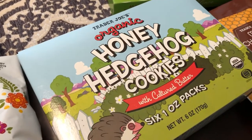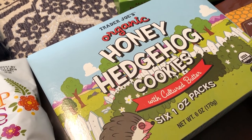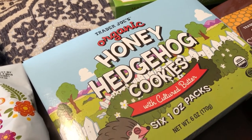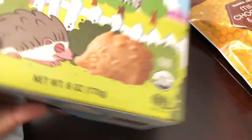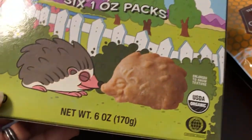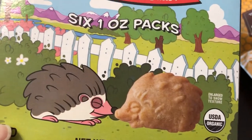I just saw these — they may have been around for a while. These are honey hedgehog cookies and they are individually packed little cookies. To me they're reminiscent of a Teddy Graham — I just wanted to give them a try.